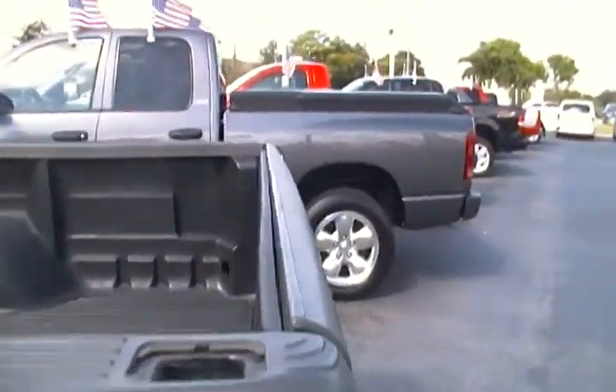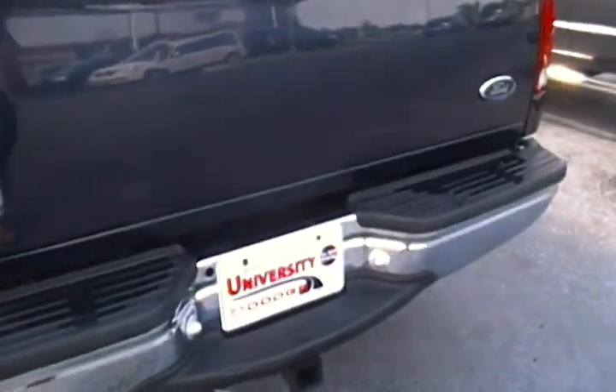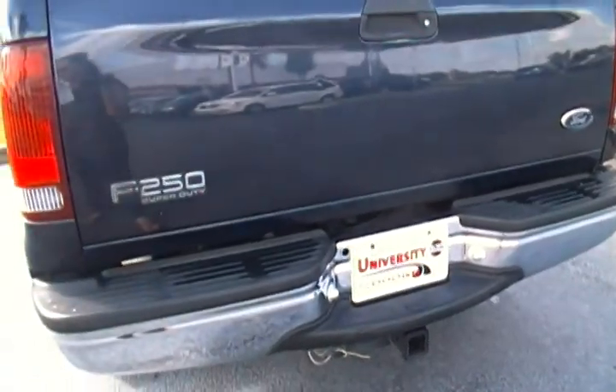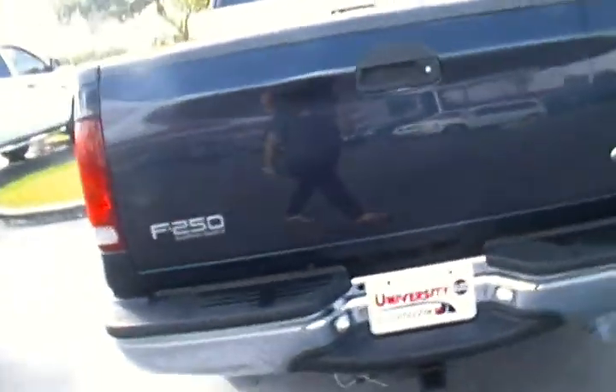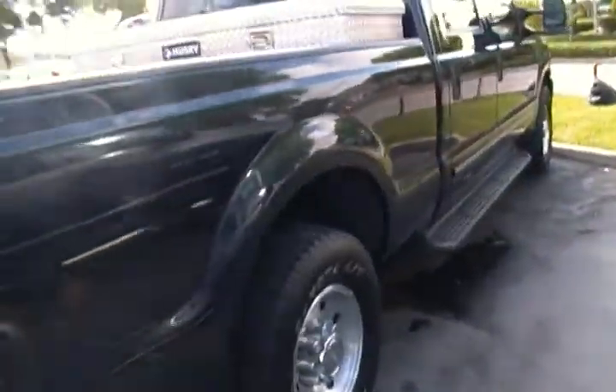This Ford F-250 comes with a step stool, and you have a storage unit by Husky for your bed which gives you more space than needed. You also have only 81,000 miles, which means we didn't have to do a whole lot to get this F-250 ready.